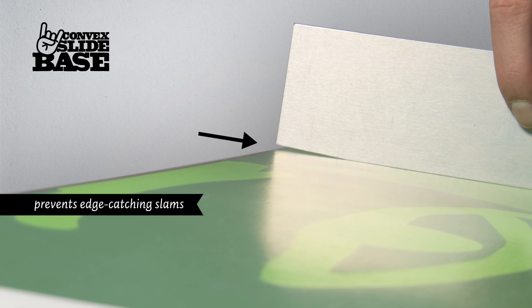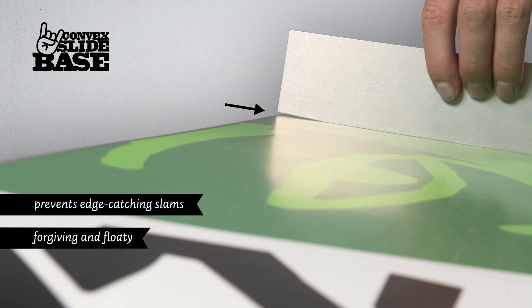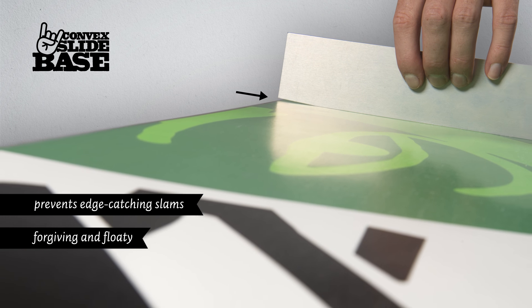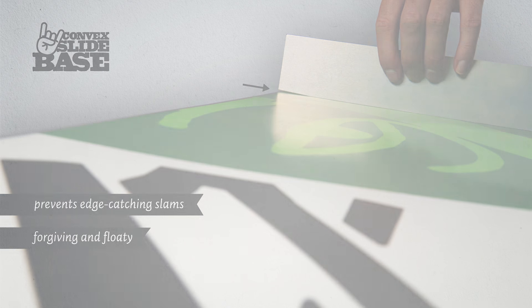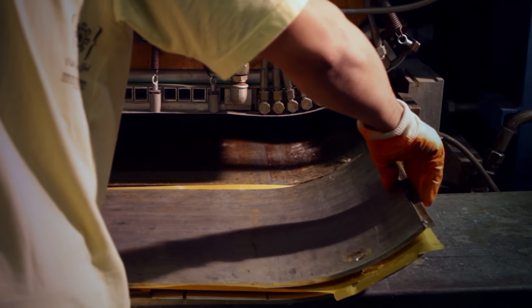The convex slide base is rounded towards the edges, with the edges suspended in the air. This prevents edge catching when sliding on boxes and rails. The forgiving characteristics also add extra riding fun to the slopes and more lift in powder through reduced friction.